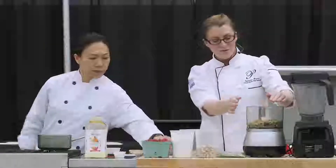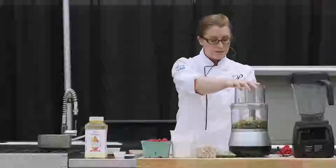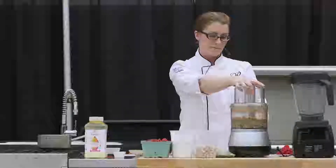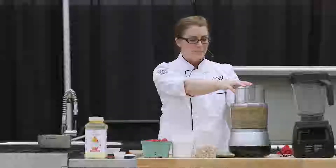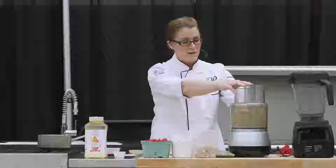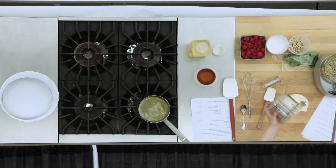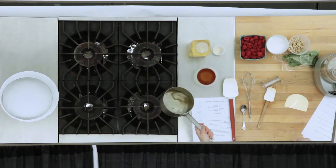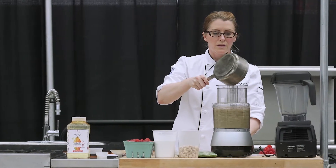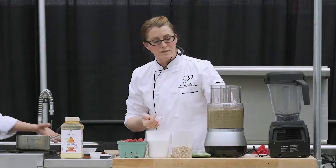We've got in here our pumpkin seeds, cinnamon, and dates. Using a food processor with the blade attachment, we'll pulse it until it has a nice coarse texture — this is where we get our crunch from. I'm going to leave a little bit of the bigger bits because I'm going to pour in the cocoa butter and it'll grind a little more. I have my cocoa butter nice and melted, so I'm going to pour it in as it's turning. Cocoa butter will be firm at room temperature, and in the fridge it'll be nice and firm as well — this is what's going to bind it together.